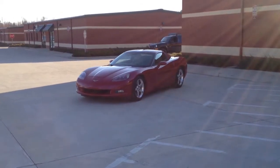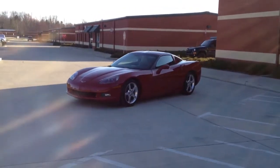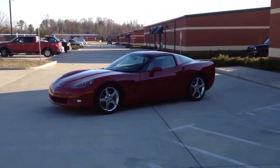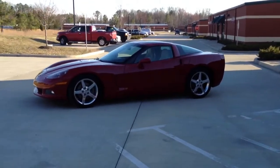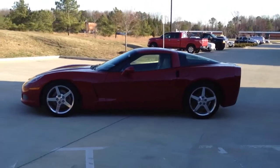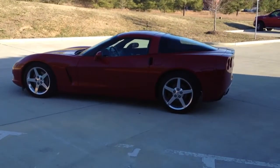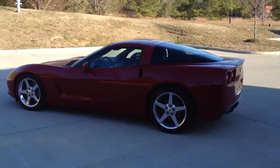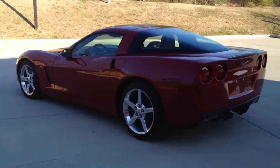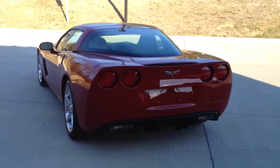Here we have a 2005 Corvette Coupe with the removable hardtop. This is a Carfax certified vehicle with a perfectly clean history. This C6 does have a hundred and fifty thousand miles on it. The previous owner used it as his commuting car back and forth to the office, which was a little over an hour and a half each way.